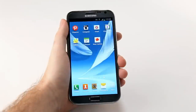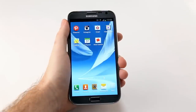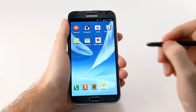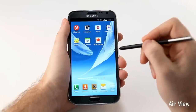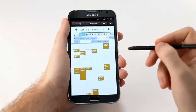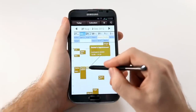Being productive with the Galaxy Note 2 is also easier and more intuitive, largely due to our enhanced S Pen. We've introduced a new feature called Air View, where I can bring my S Pen over the screen and hover to preview content without having to open it. Let me show you here in S Planner. I can look at my schedule and, without having to open any appointment, hover over to get a preview of what's happening.